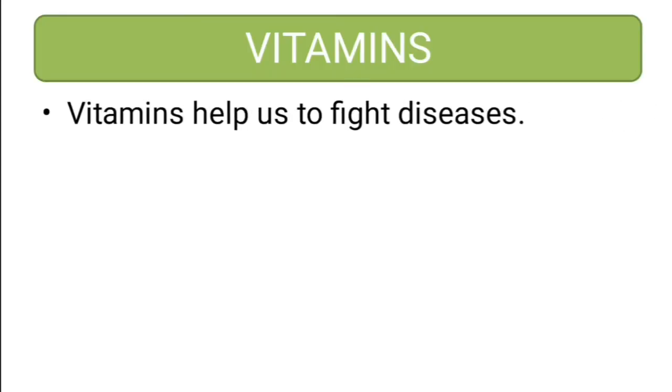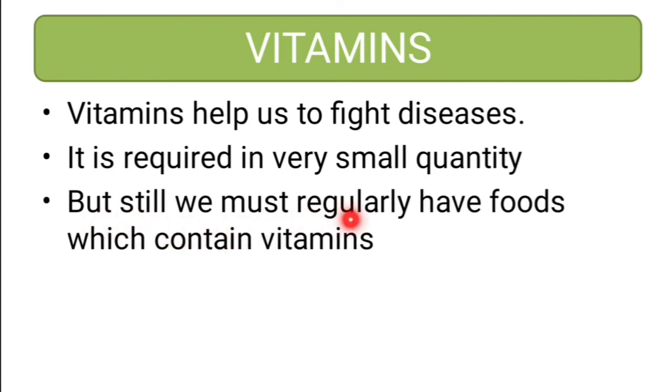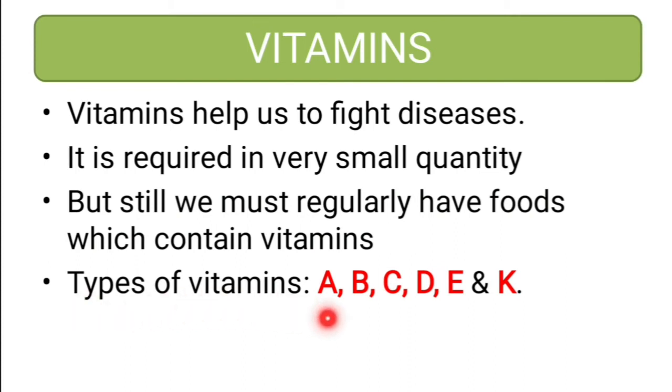Then comes vitamins. Vitamin is a nutrient which helps us to fight diseases. It is required in very small quantity, but we must regularly have foods which contain vitamins. Types of vitamins are A, B, C, D, E and K. These are the different kinds of vitamins.